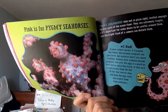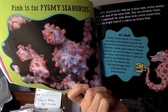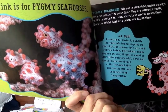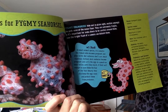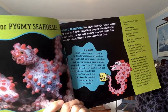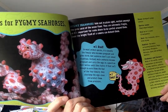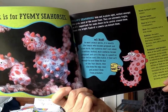Pink is for pygmy seahorses. Look at those guys — they've got red splotches, red bumps, and those cute little faces. Pygmy seahorses hide out in plain sight, nestled amongst the pink coral of the ocean floor. They are extremely fragile, meaning they can get harmed easily, so it's important for scuba divers to be careful around them. Even the bright flash of a camera can disturb them.